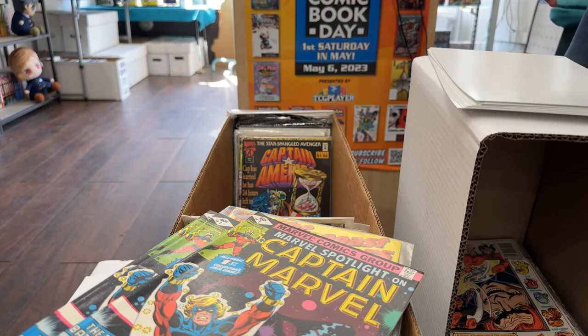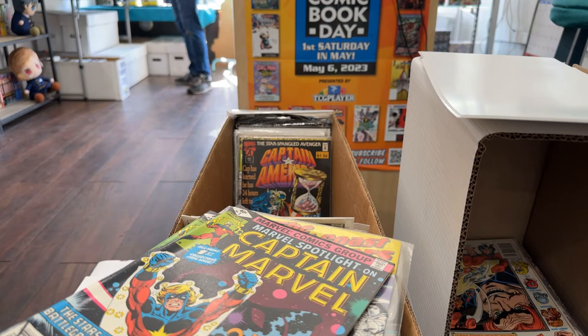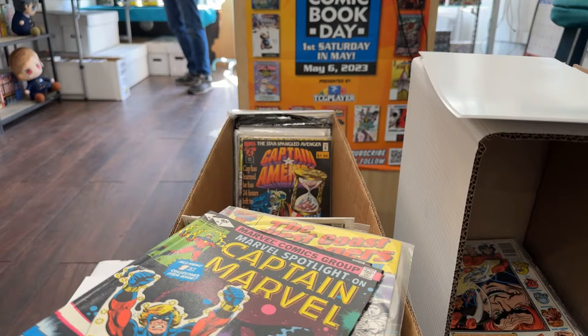Marvel Spotlight 6 — oh, 6 is the first Captain Universe I think. Actually no, number 6 is for Star-Lord. I'm mixing them up. Are 7 and 9 also Star-Lord related issues? I feel like they are.